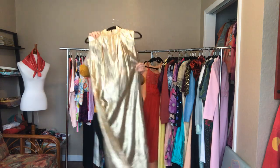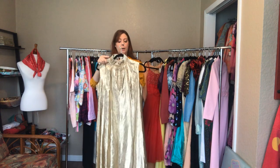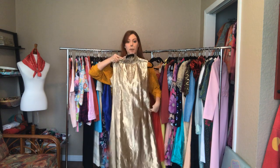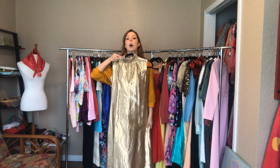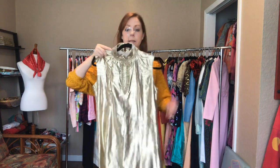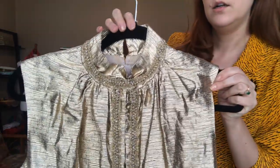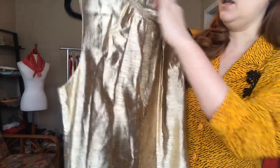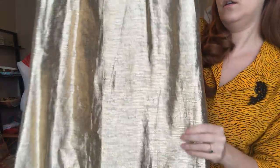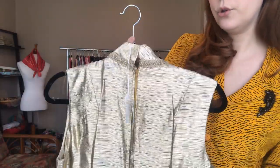This metallic gold long dress is a 38 bust, a 34 waist, and a 42 hip. It hits right on top of my feet, so it's a rather long dress. It has an opening on the side and is another handmade piece, with a zipper closure.